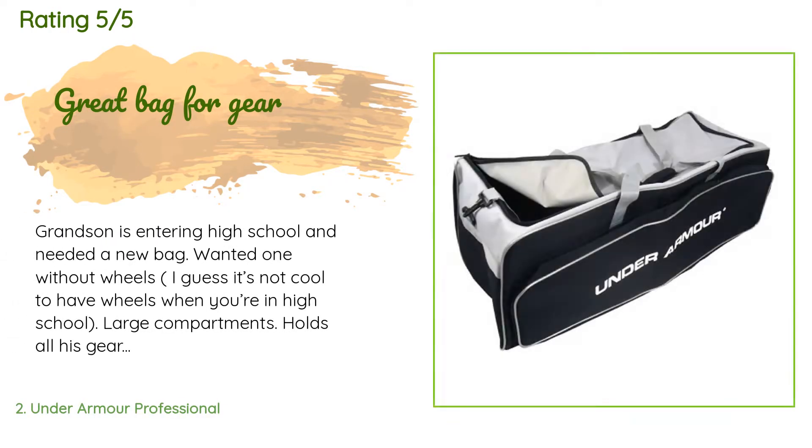The average rating is 4.5 stars. A customer said: 'Grandson is entering high school and needed a new bag — wanted one without wheels. I guess it's not cool to have wheels when you're in high school. Large compartments hold all his gear plus extra gloves for first or second when needed. Three bats fit with no problem. He is very happy with it.'